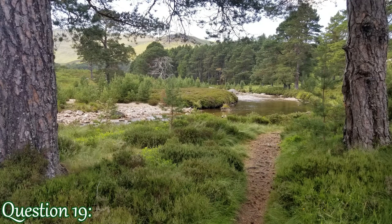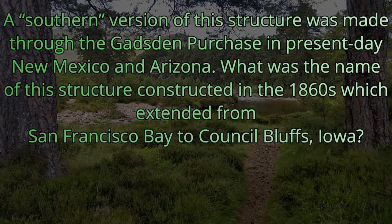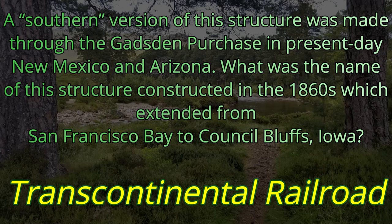Question number 19. A southern version of this structure was made through the Gadsden Purchase in present-day New Mexico and Arizona. What was the name of this structure, constructed in the 1860s, which extended from San Francisco Bay to Council Bluffs, Iowa? The name we're looking for is the Transcontinental Railroad.